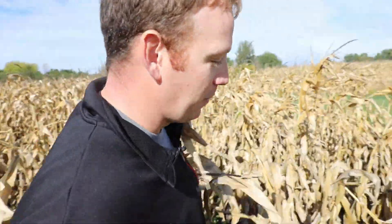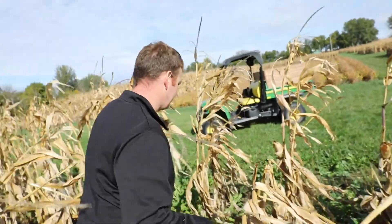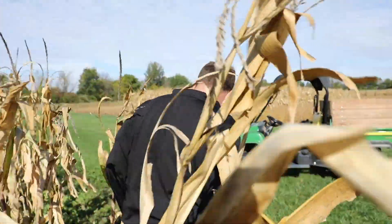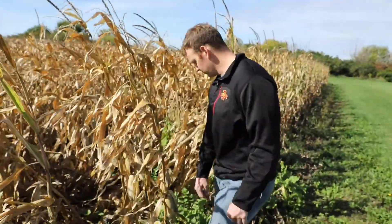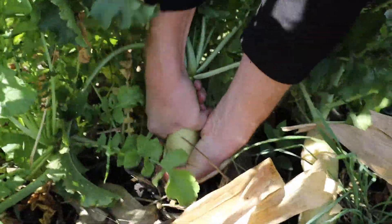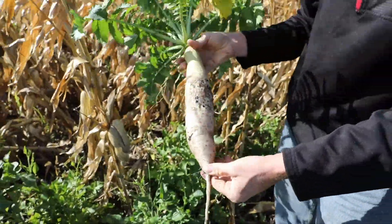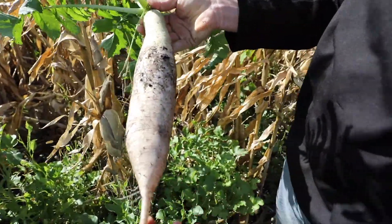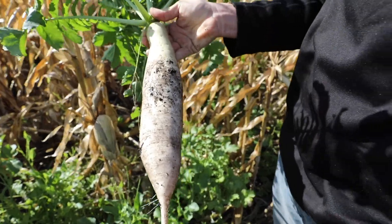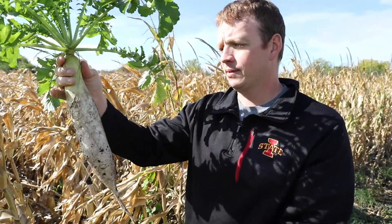Let's go check out one of those big ones on the end. Alright, so this is a big daikon radish. You'll actually see these in grocery stores too. I wouldn't want to eat this because we applied herbicides, but people do eat these. These are massive.